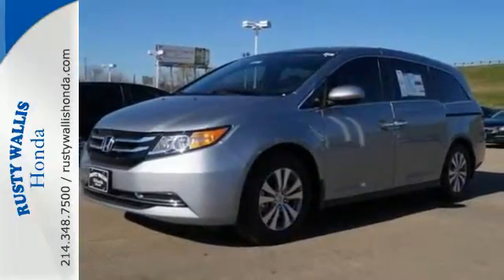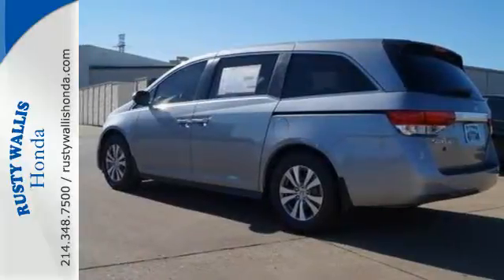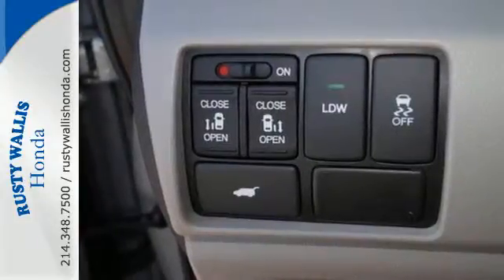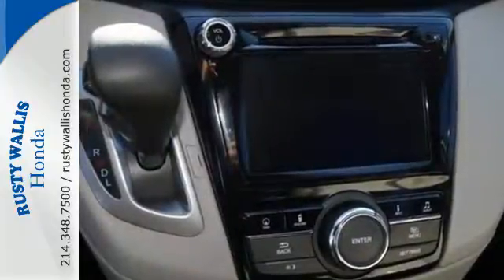Whether hauling people or cargo, you'll do so safely with vehicle stability assist with traction control and a rear-view camera. Add to the mix iMID with a high-resolution screen, Bluetooth, the eco-assist system and a power-adjustable driver seat and relish how much simpler this minivan can make your life.